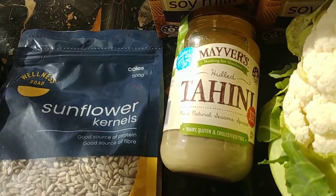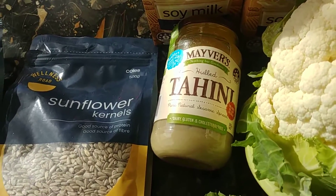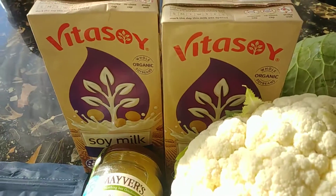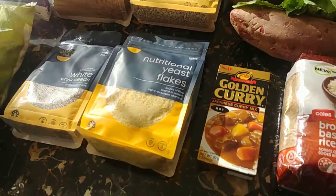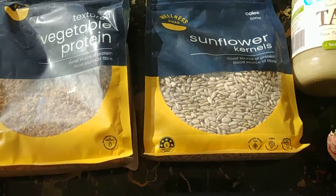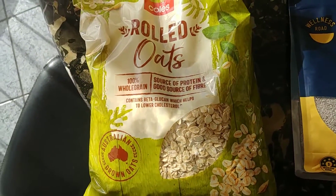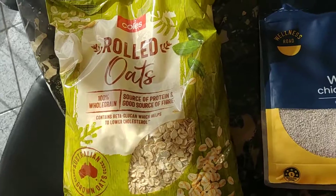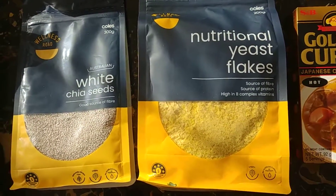Got some tahini, which is what I have in the evening for my calcium hit and also great for sauces. Two soy milks — that's for the morning where I have my oats. In my oats I usually have some sunflower seeds with some chia. And to spice up the curry and make it a bit cheesy, I put nutritional yeast — it's always good for a lot of things.